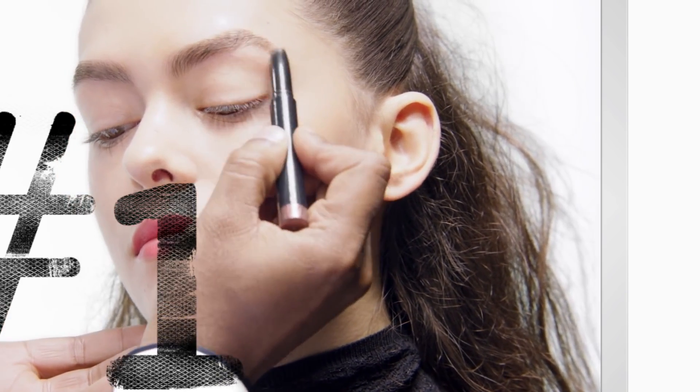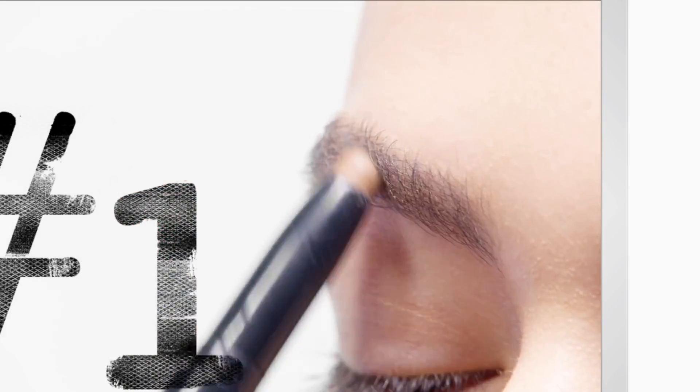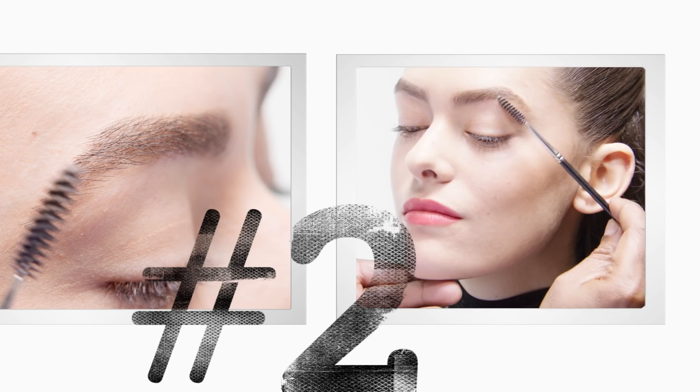The way you apply it is you go the opposite direction of the hair growth, and then go right back where you started, which gives the illusion of having even fuller brows. Take our spoolie brush and fine-tune it.